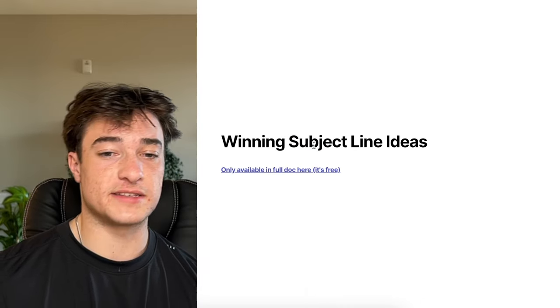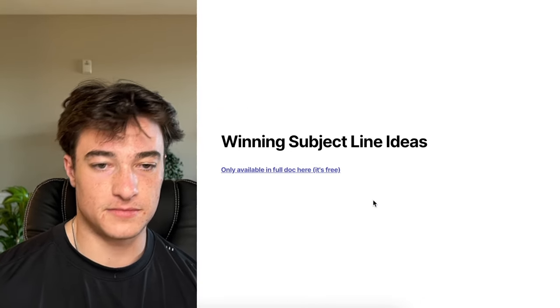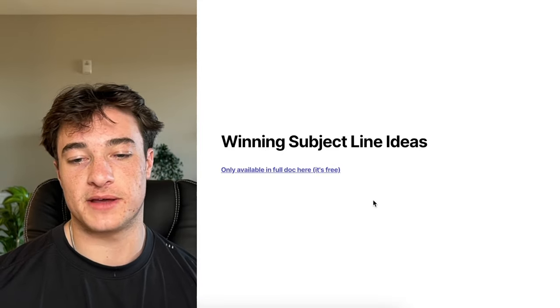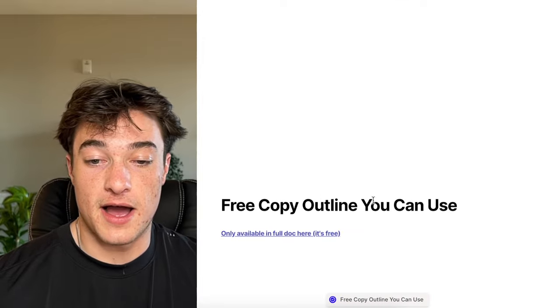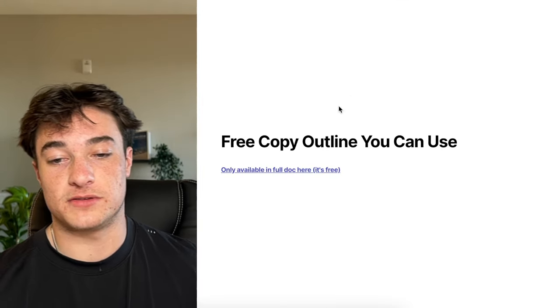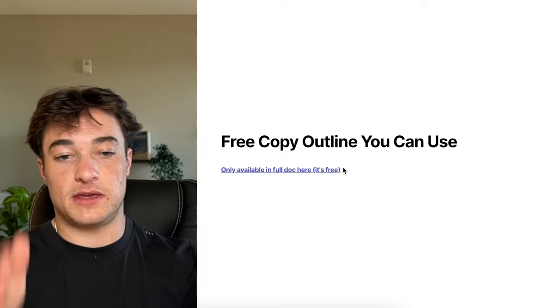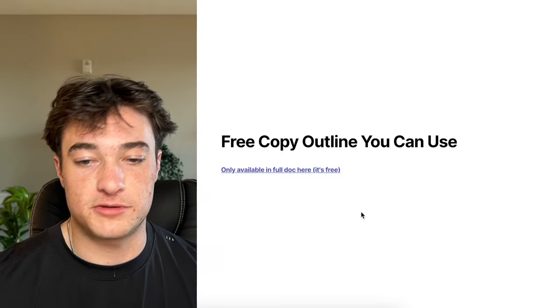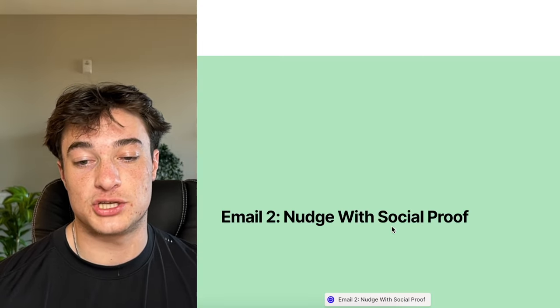There are winning subject line ideas and free copy outlines only available in the full doc in the description. It's clearly free — sign up for the email list if you want it, or create your own subject lines. Those are just some of the winners we've used, and there are copy outlines showing how the email should be laid out for each email in the flow.